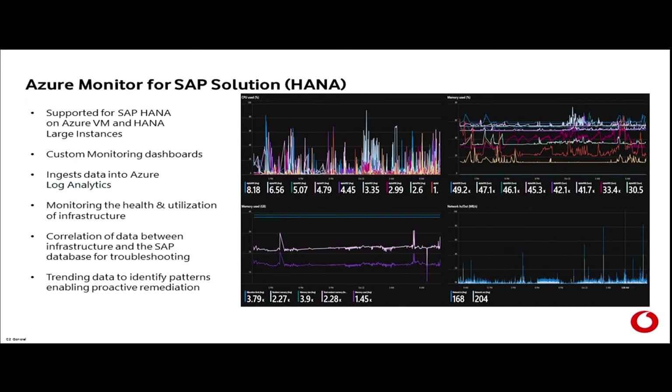Azure Monitor looks at SAP HANA — obviously you want HANA working as optimally as possible, that's why you've implemented it. Microsoft has built specific reporting and monitoring tools that look at HANA so that you get your optimal HANA use.